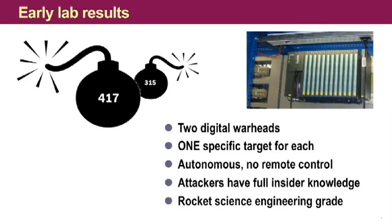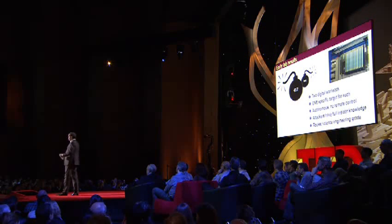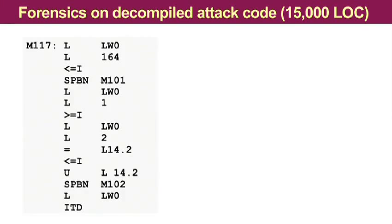We also saw that they are very professionally engineered by people who obviously had all insider information. They knew all the bits and bytes that they had to attack. They probably even know the shoe size of the operator. So they know everything. And if you have heard that the dropper of Stuxnet is complex and high-tech, let me tell you this: the payload is rocket science. It's way above everything that we have ever seen before. Here you see a sample of this actual attack code. We are talking about around about 15,000 lines of code.